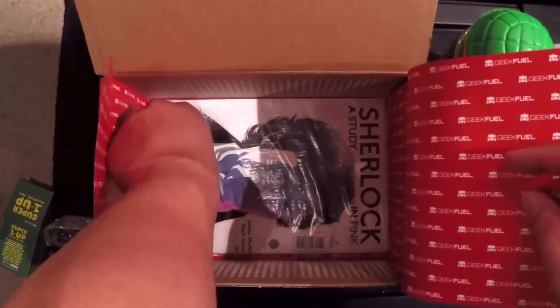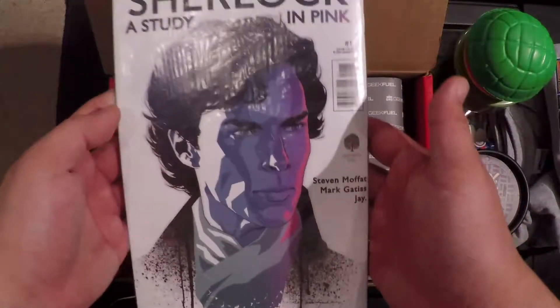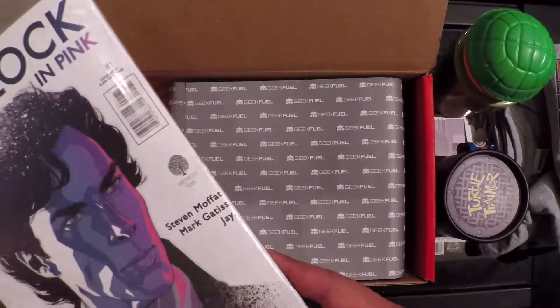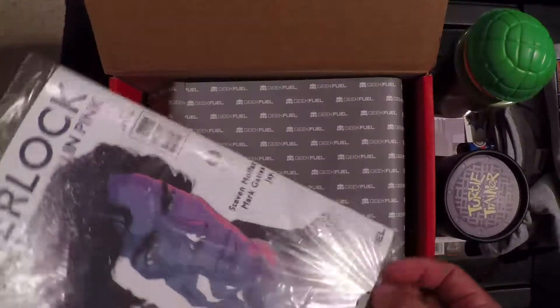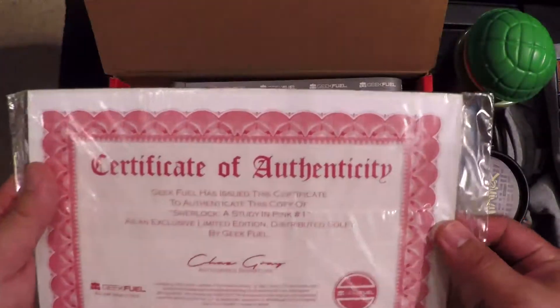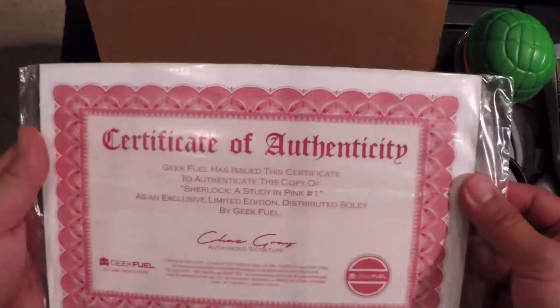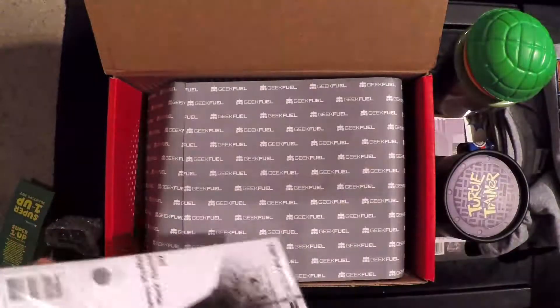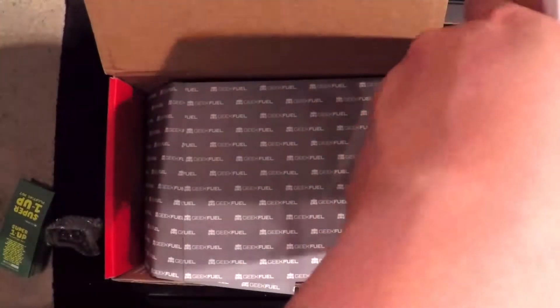Oh, a Sherlock comic book — by Steve Moffat. I think this is also a Geek Fuel exclusive, based off the first episode, with a certificate of authenticity. Study in Pink, number one, exclusive limited edition — this was sold solely by Geek Fuel. That's cool.